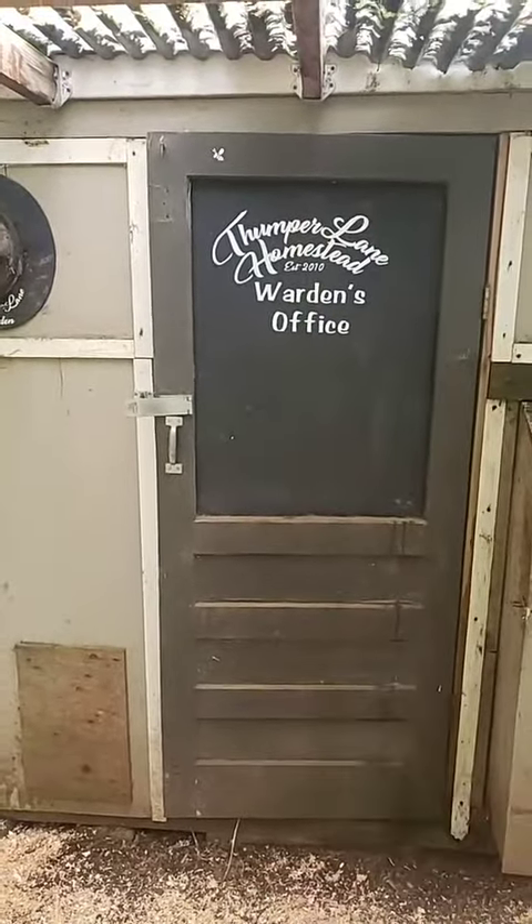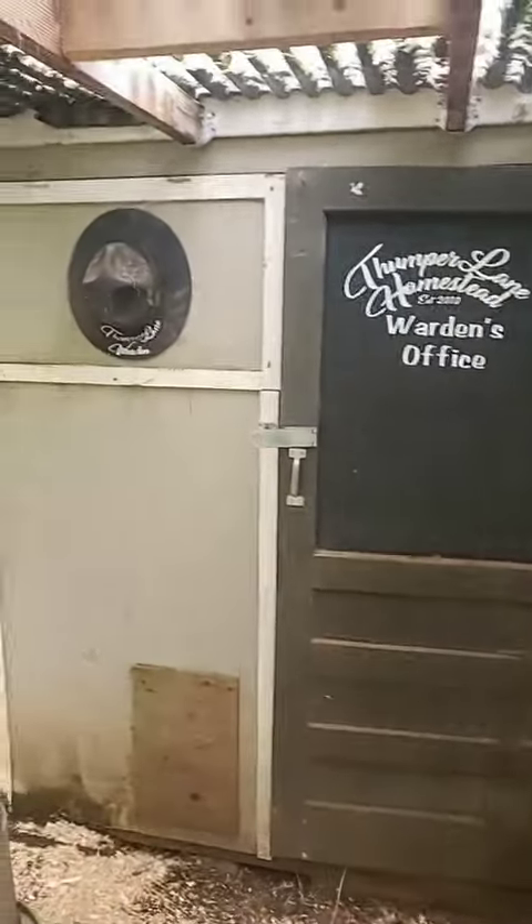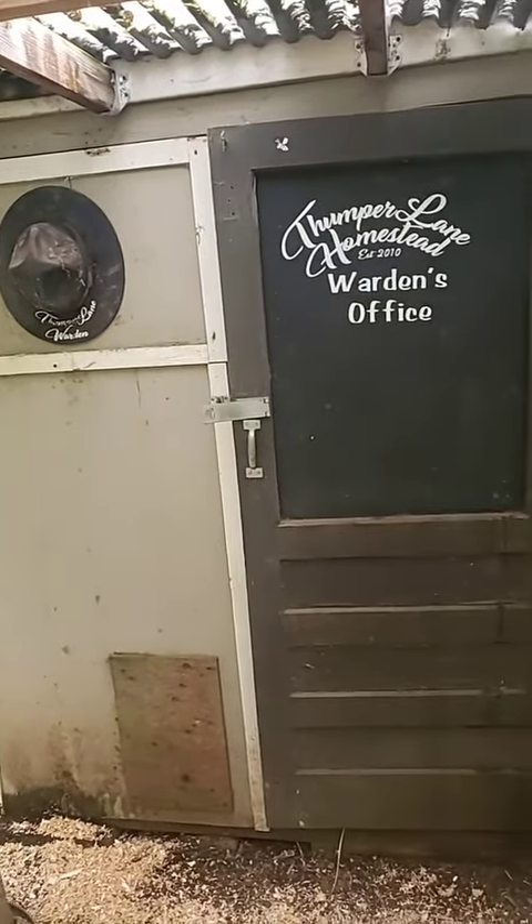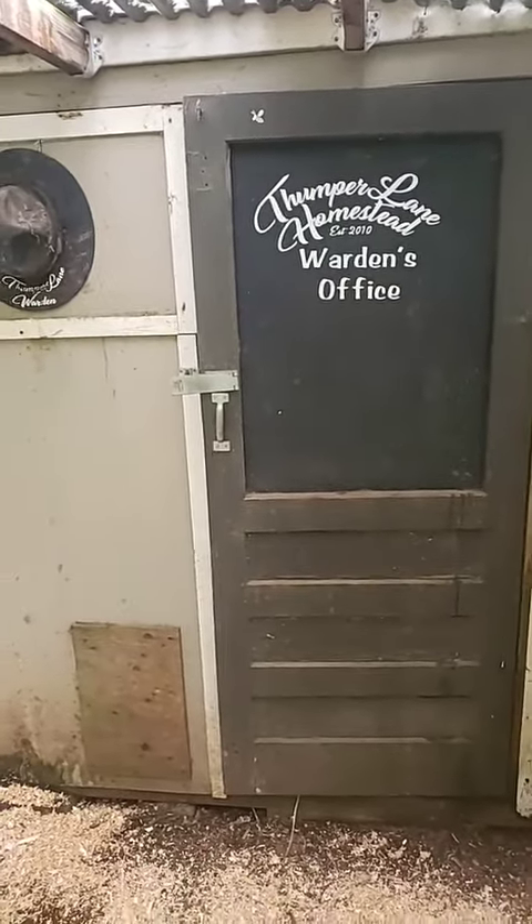This is the warden's office. Isn't that adorable? Look at the little warden's hat — it's an old trooper hat that someone had. And that's where we store all of our feed.